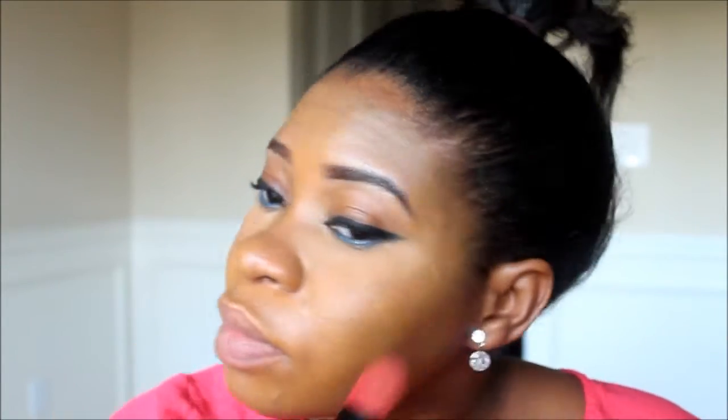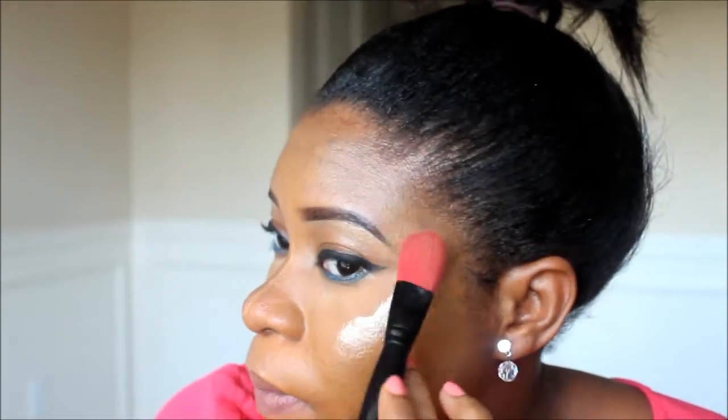I'm going in with the Glisten Me illuminator now, patting it on areas where I know the light hits — my cheek area, up to my temple, my nose, and my brow bone. Those are areas that would normally highlight my face. I'm also applying it to my chin, but I'm skipping my forehead because of my oily skin. I'm using the fluffy brush to blend out any hard lines so it looks natural.